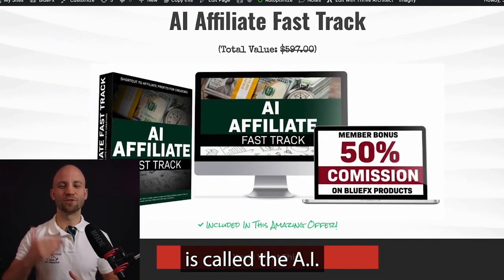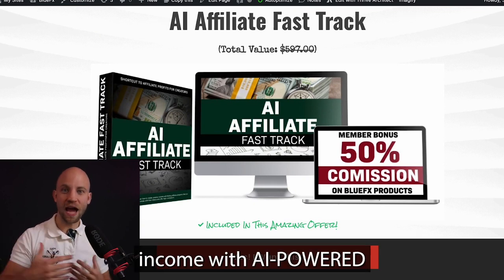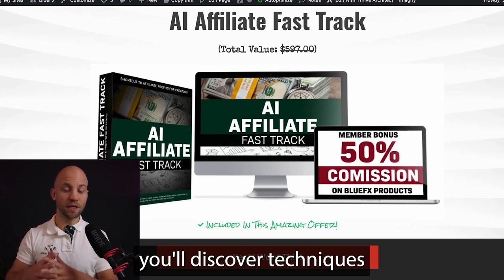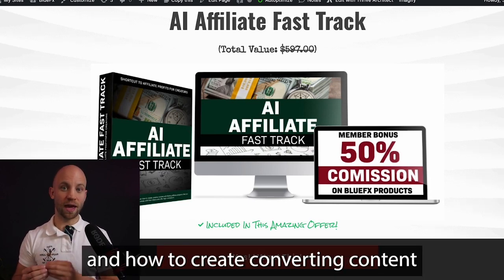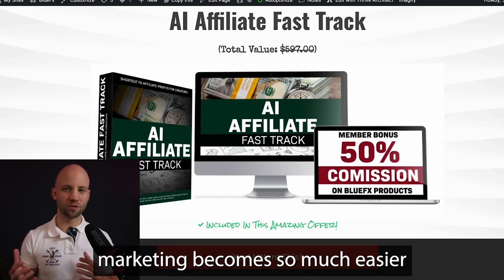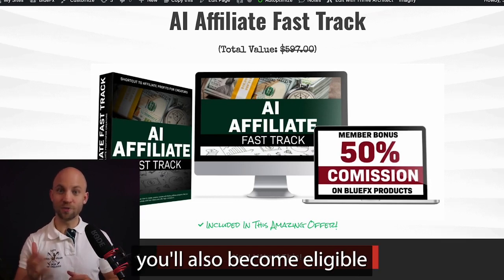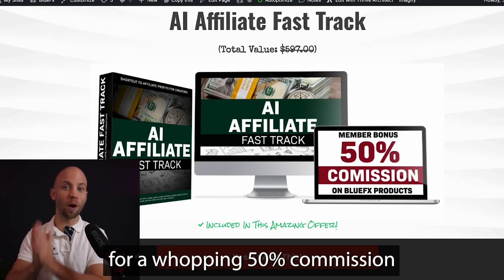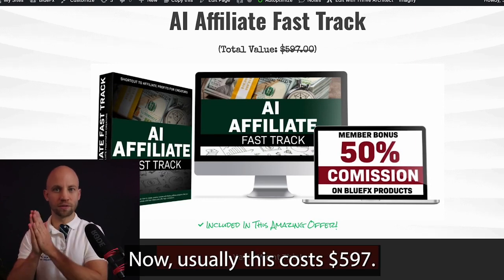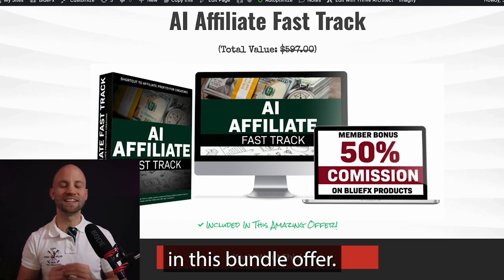The next bonus is called the AI Affiliate Fast Track, and it reveals how to earn passive income with AI-powered affiliate marketing methods. You'll discover techniques to find winning niches and create converting content for them. Affiliate marketing becomes so much easier and more profitable with this AI training. You'll also become eligible for a whopping 50% commission on all products we release. Usually costs $597, but it's free and included in this bundle offer.